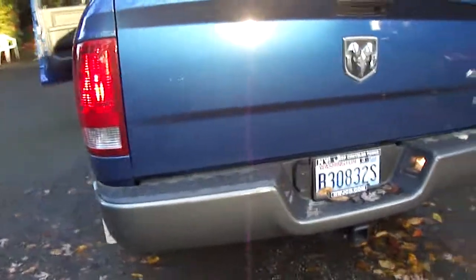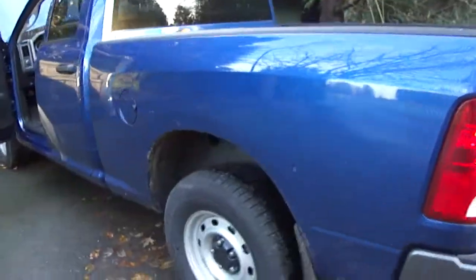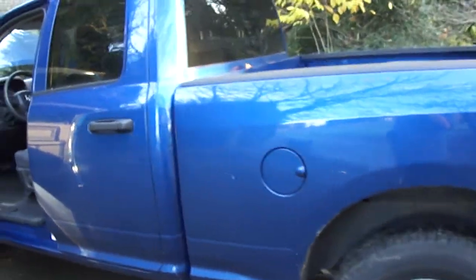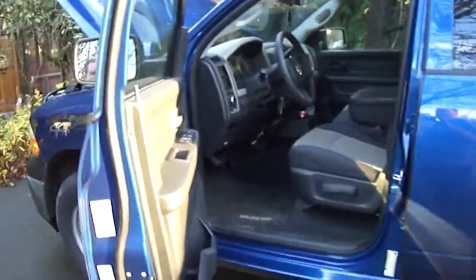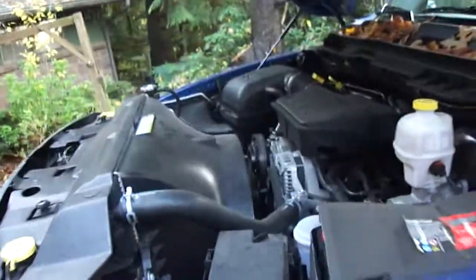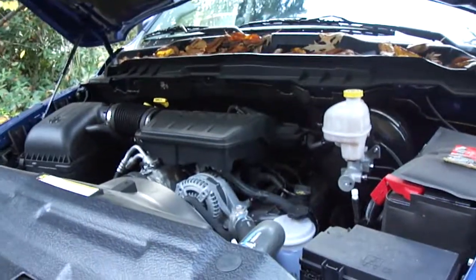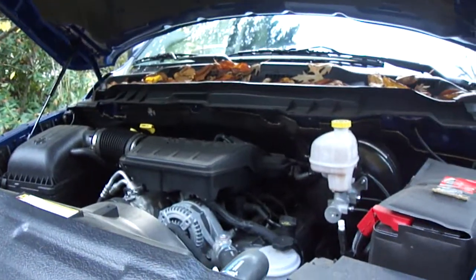I was buying it at Northwest Jeep Chrysler Dodge — pretty good dealership, one of the better ones around in the Pacific Northwest. Looks like it's running quite good. Not a bad 4x4 either, actually — for a standard model, it's not that bad. Got the job done. I'll see y'all later. Have a good one. Bye.